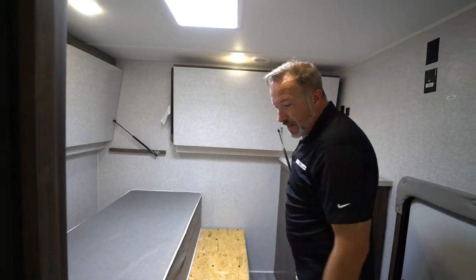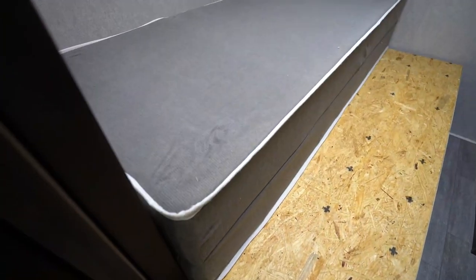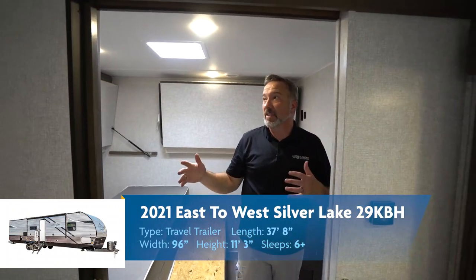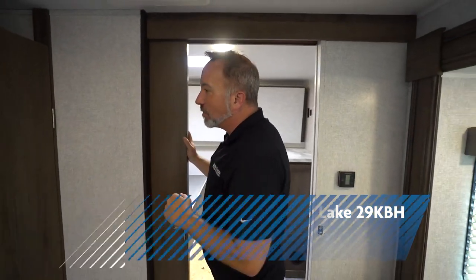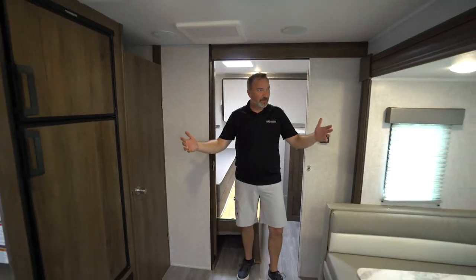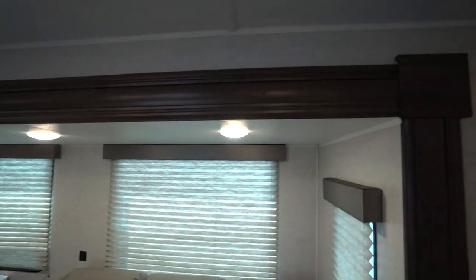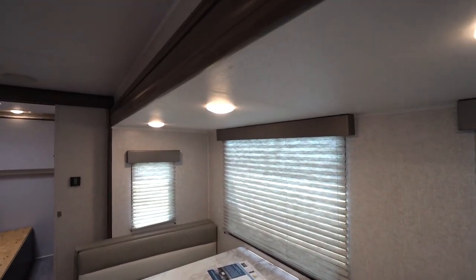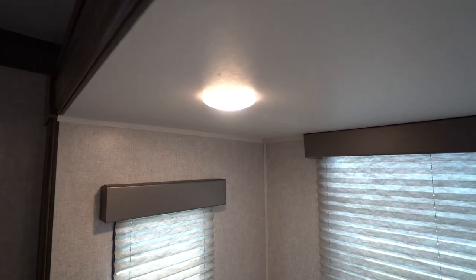Right here is the camp queen bed — look at this plush, thick foam-top mattress that comes with that. That's extremely nice. When it's time to separate the space, keep all the kids or family members or friends happy and quiet, you got the pocket door right there leading into the living area, which is really opened up by the super slide right here. I like how they put multiple mushroom lights on there, plus some of the largest panoramic windows you're going to find in class. Got the privacy shades and solid wood valances.